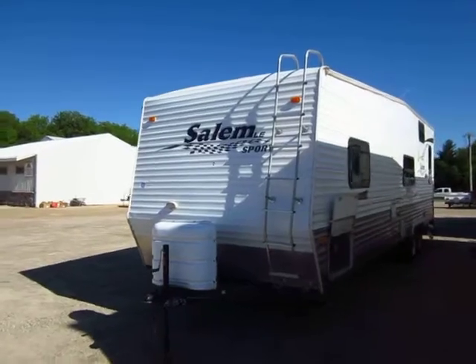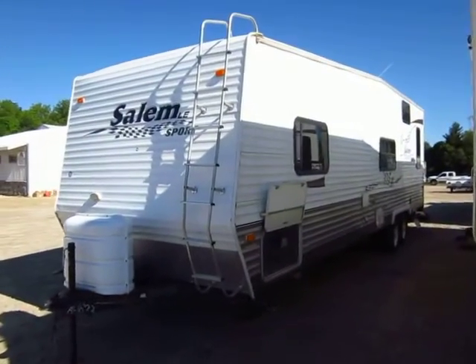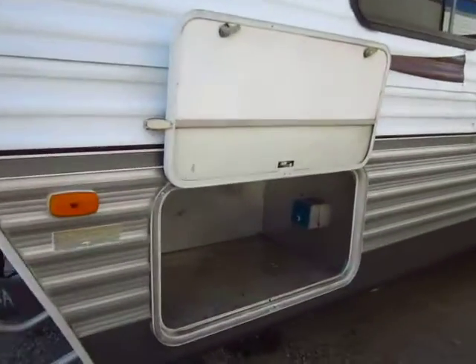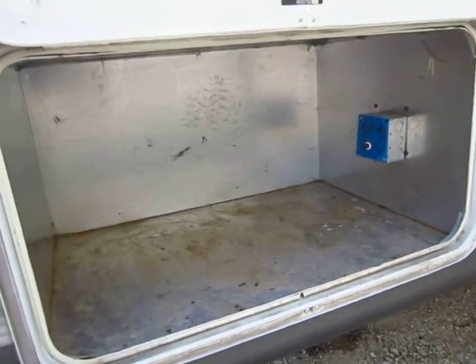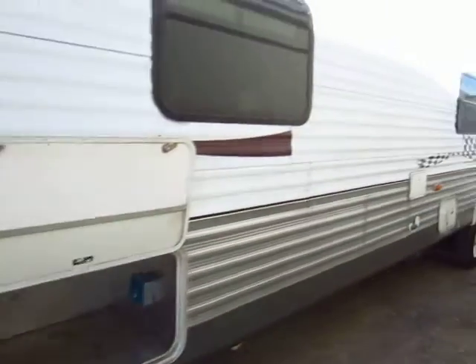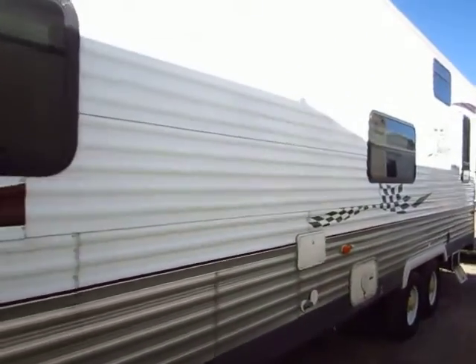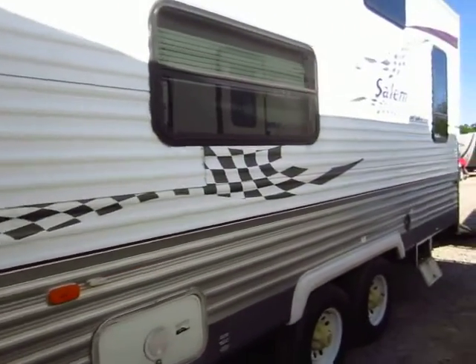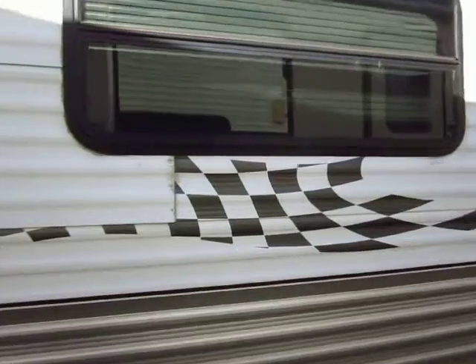This is generator prepped — it does not include a generator; however, it does feature all of the wiring and everything you would need to simply drop one in of your choice and go. To date, no one has done that. It's not a real hard procedure; it's just that some folks don't like the cost of the generator.